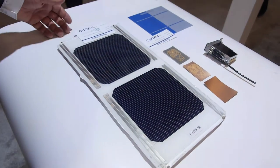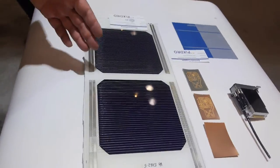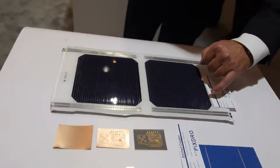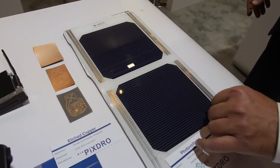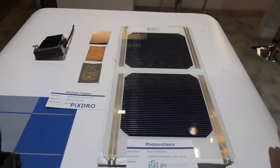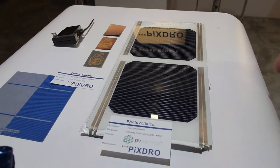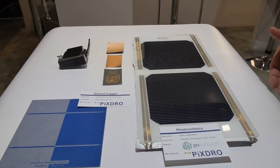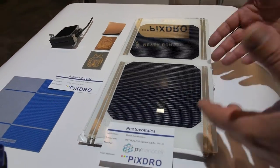That is a typical device from the photovoltaic industry. Here we print the conductive lines — the small ones — for the smart wire interconnection for Meyer Burger, so that we have more energy and efficiency inside the wafer, resulting in a higher energy output.